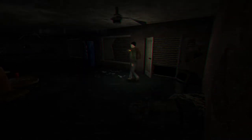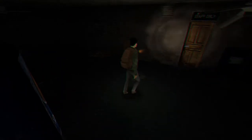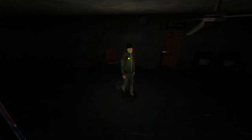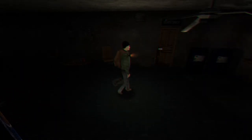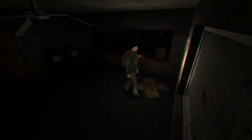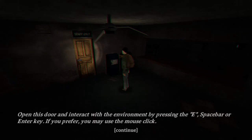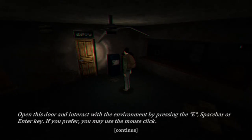This is kind of funky. Oh yeah, wow, this is interesting. So this is what it meant by cinematic angle. This is very retro, kind of like the first Resident Evil. I don't know if I like this, bro. This is weird. Well, it forces your camera — it helps with the horror aesthetic. Almost a horror aesthetic. Open the door to the environment by pressing E, spacebar, or enter key. If you prefer, you may use mouse click.